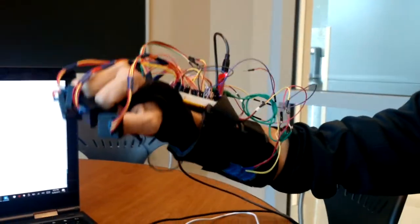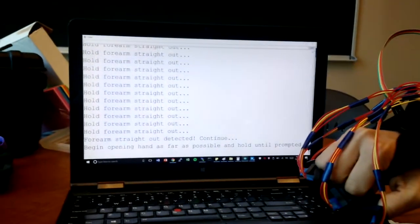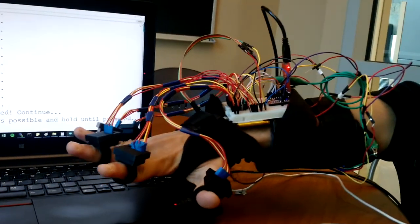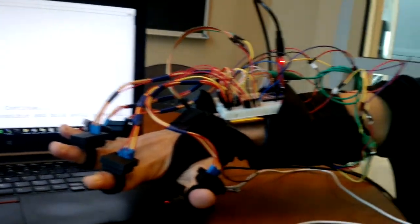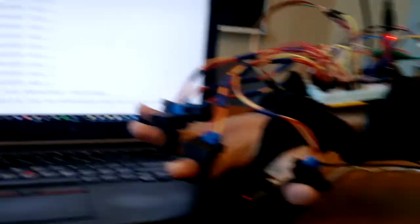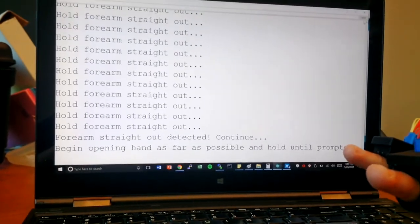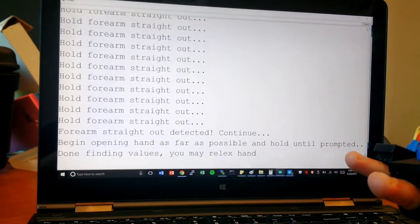The ExoMindGlove incorporates seven total accelerometers that work in tandem to provide biofeedback on the motions of the user's fingers and wrist relative to the forearm. We created an interactive program to prompt the user through a series of steps, which allows us to determine an initial and final position for the user's hand, then output our percent range of motion found for each finger.